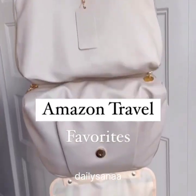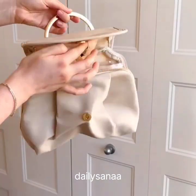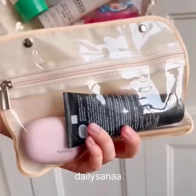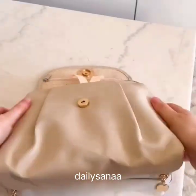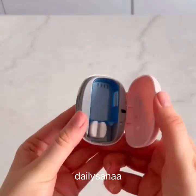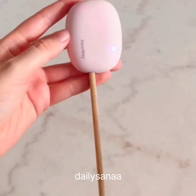Amazon Travel Favorites. This looks like a regular handbag but it's actually a toiletry bag that's surprisingly really spacious. It comes with a removable bottom pouch, a few containers, and a chain if you want to wear it as a handbag. Second is this toothbrush case that sanitizes your brush using UV light.